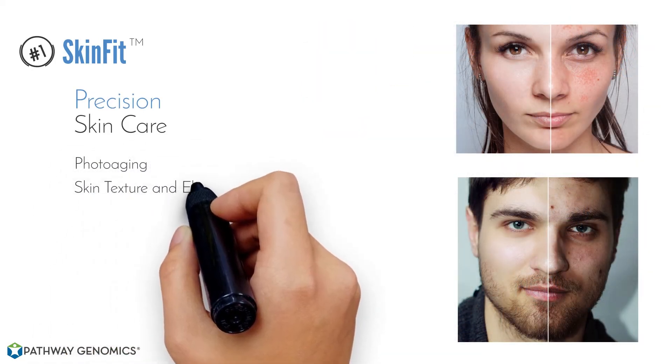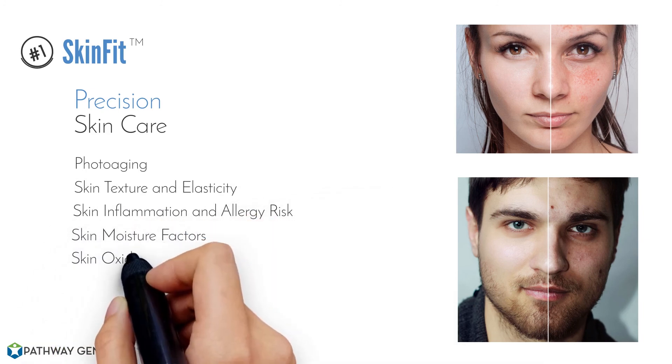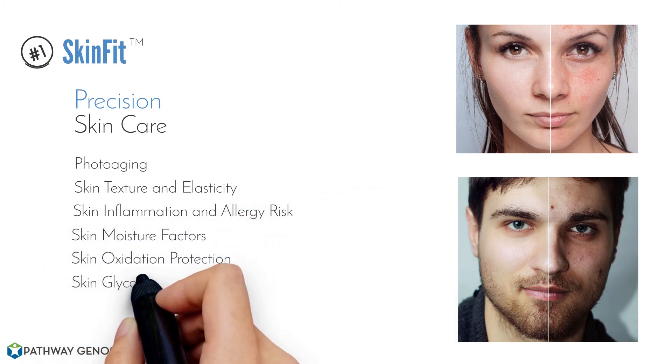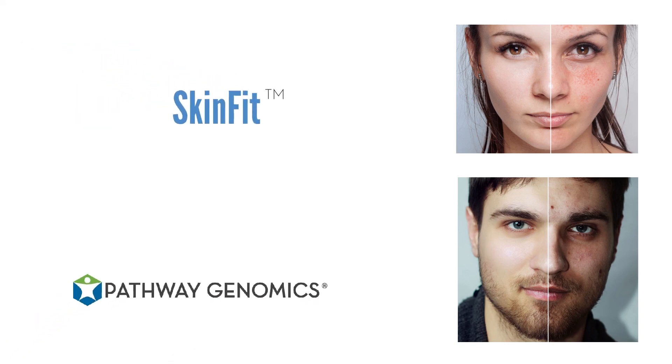Think about how comprehensive this is. There's never been a program this comprehensive, especially one targeted directly at you. And amazingly, all this that we've gone through just for SkinFit is just number one of the action plans that we've assembled for you.